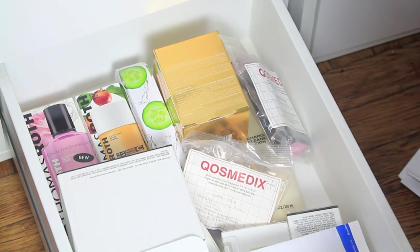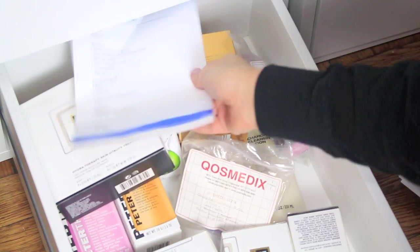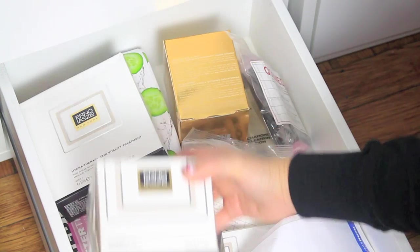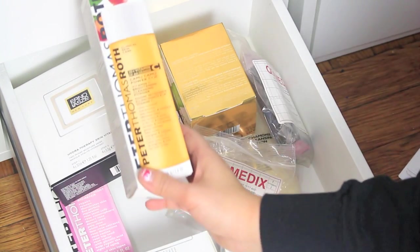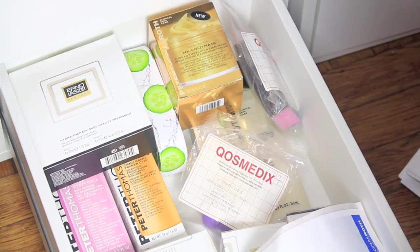And this is the same kind of drawer — again, things that I got that I had to review or try out and haven't yet. There's some stuff from Ernend Lazio, a lot of skincare stuff, Peter Thomas Roth — some of their stuff is really good skincare — and their mask, et cetera. So that's kind of storage for these two drawers.